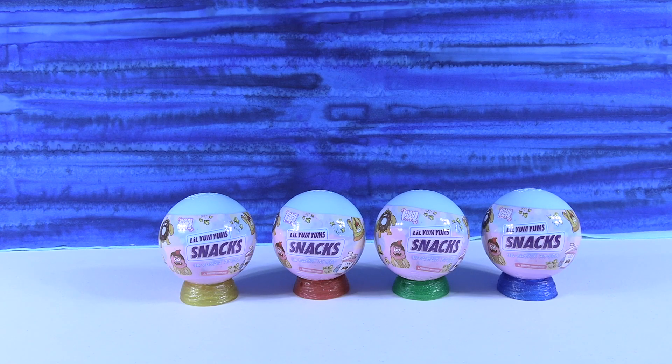Hey guys, it's Shannon and Paul and welcome to the Collector Corner, where today we have something brand new.